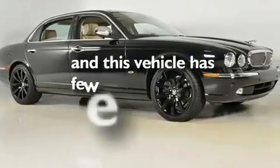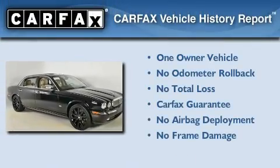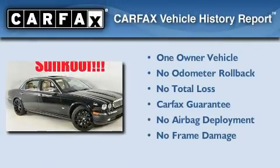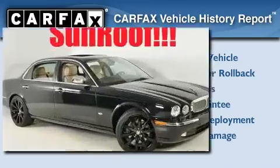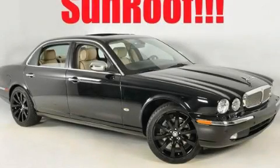This vehicle has fewer than 57,000 miles on the odometer. This Jaguar has had only one owner and qualifies for the Carfax Buy Back Guarantee. This vehicle won't last long at this price — call and arrange a test drive now.